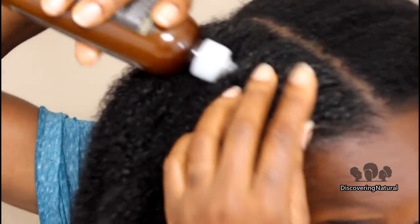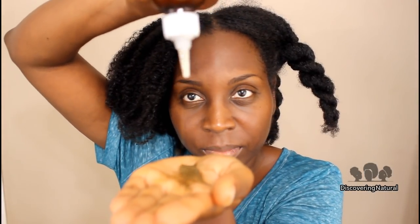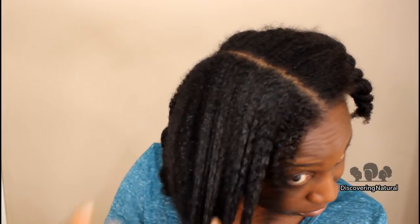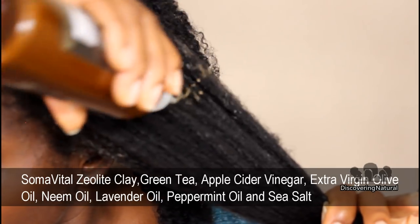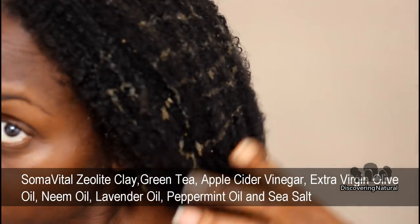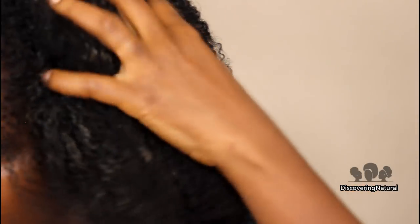My hair has been sectioned into four parts and I'm applying this clay to my scalp. The zeolite clay can help detoxify your scalp, it cleanses your hair, and it's also very good at balancing the pH of your scalp. In addition, it contains all-natural ingredients such as green tea, apple cider vinegar, olive oil, neem oil, and lavender oil.